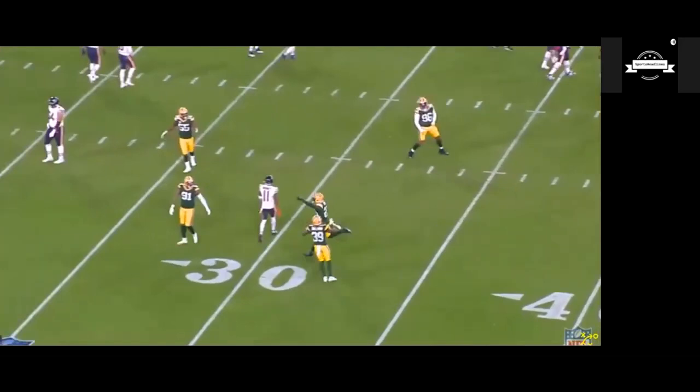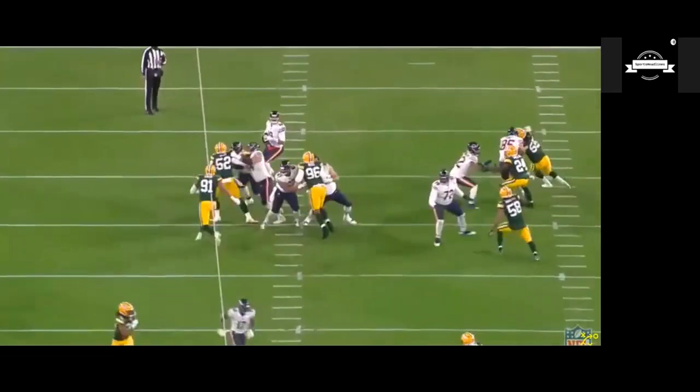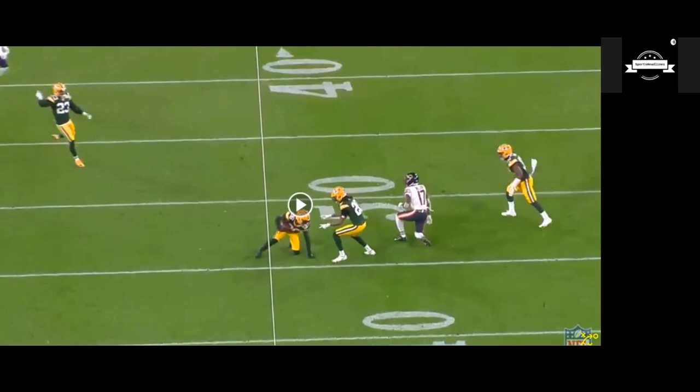He was down at the spot, but that is a fantastic play showing good instincts by Savage. Watching it again — Savage is lined up in a two-man look, has the hole, drops down, sees Anthony Miller, then sprints straight backwards and makes a brilliant interception. Trubisky probably had no business throwing that ball, but he could have put it in a better spot. What a play by Darnell Savage.